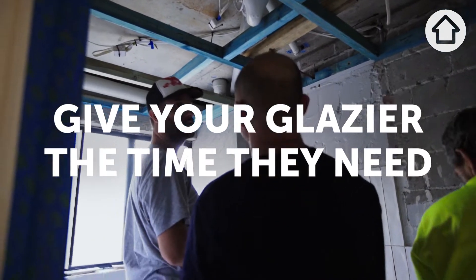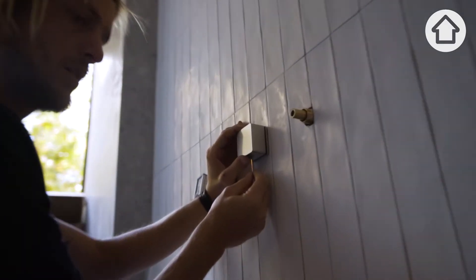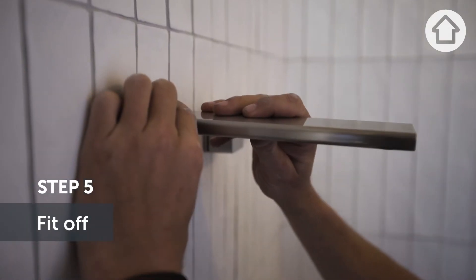As soon as the walls and floors are done, get a glass guy to come and measure up. We've got a few days to make that. And then you're on fit-off — so that's when you can install all your vanities, tapware, bath, toilet, showers.